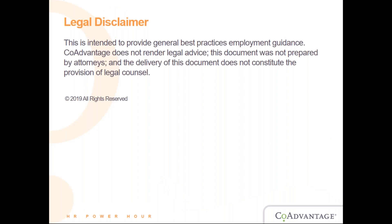Before we get started, I want to give you a legal disclaimer. This is intended to provide general best practice employee guidance. CoAdvantage does not render legal advice. This document was not prepared by attorneys and the delivery of this does not constitute the provision of legal counsel.